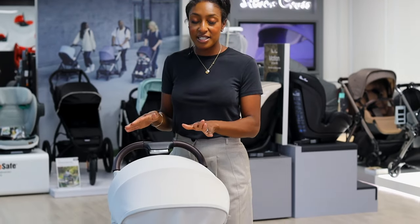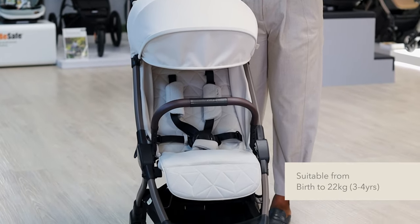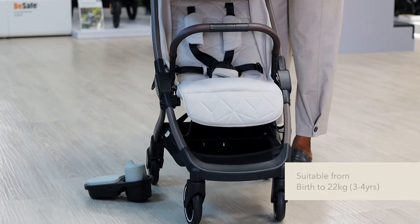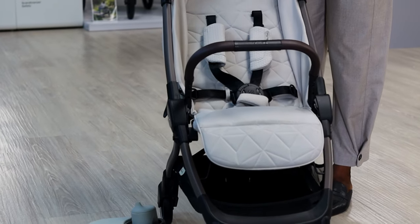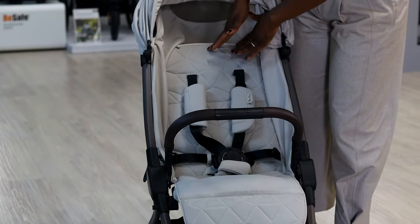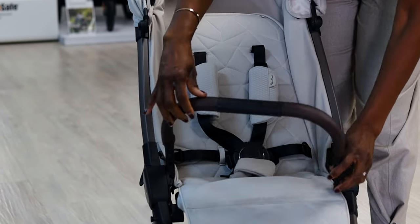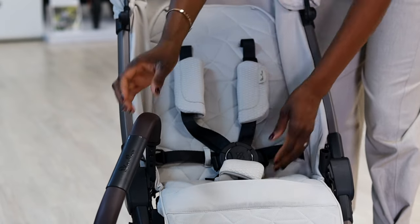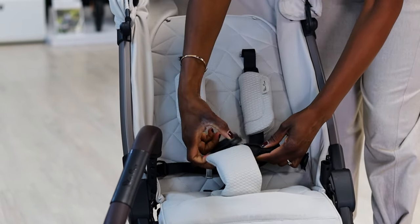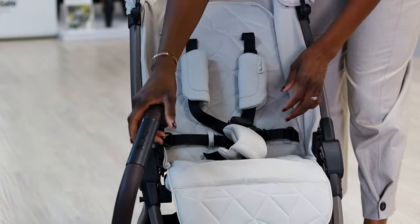So here we have the Silver Cross Click — the latest version for 2023, available in a variety of colours, very lightweight and fantastic for local travelling. Moving into the seat, it's lovely and padded. There is an adjustable bumper bar on a swivel so we can get little one in and out very easily, and a magnet harness making it easier to get little one in and out.